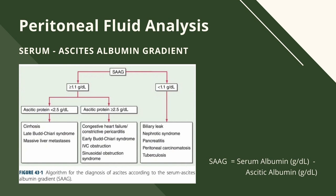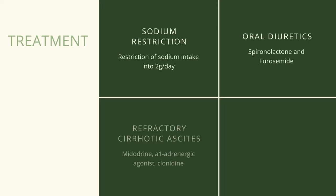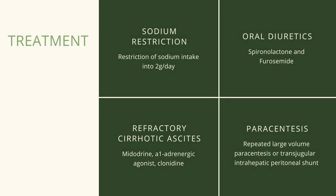Shown on the slide is the algorithm for the diagnosis of ascites according to the serum-ascites albumin gradient. Initial treatment for cirrhotic ascites is restriction of sodium intake to 2 grams per day. When sodium restriction alone is inadequate, oral diuretics, spironolactone and furosemide are used. In refractory cirrhotic ascites, which is defined as persistence of ascites despite sodium restriction and maximal diuretic use, pharmacologic therapy includes addition of midodrine, an alpha-2 adrenergic agonist, or clonidine to diuretic therapy. When medical therapy alone is insufficient, refractory ascites can be managed by repeated large-volume paracentesis or transjugular intrahepatic portosystemic shunt.